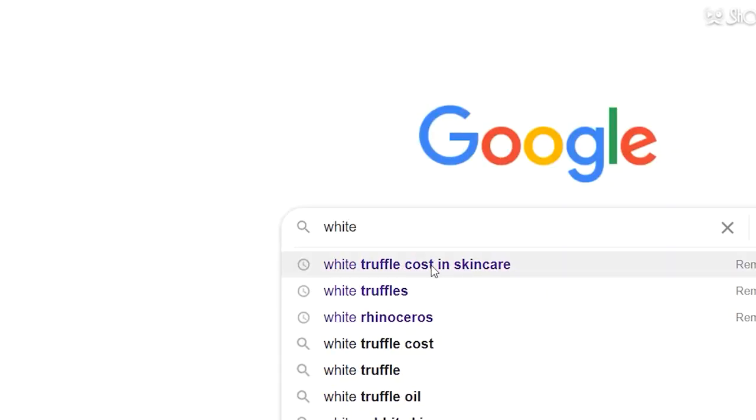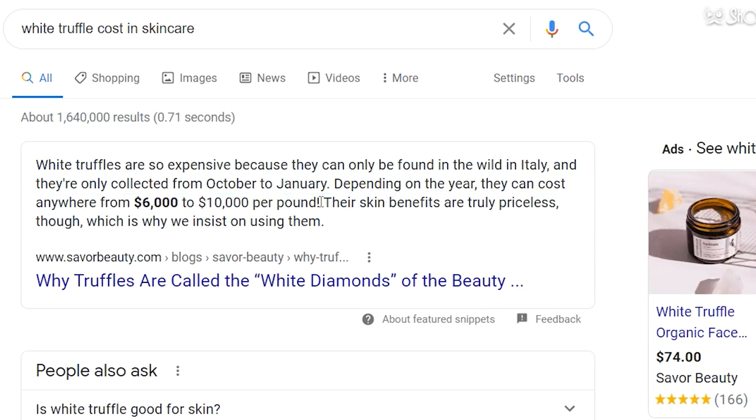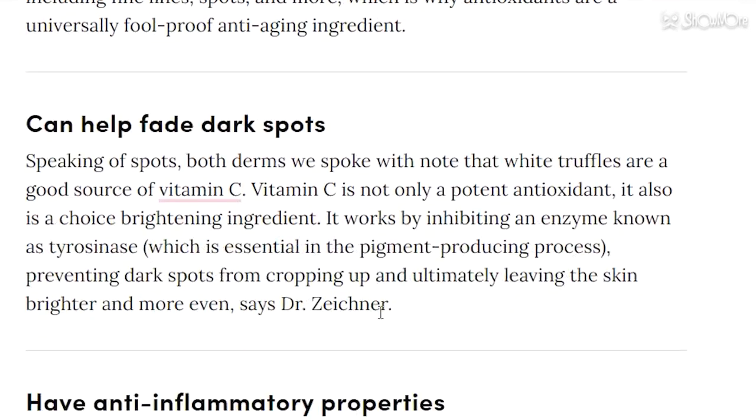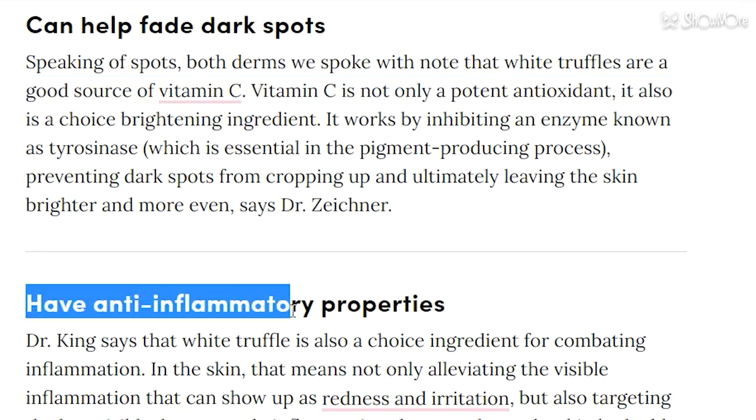Every single product in the Dalva line is actually infused with white truffle extract, and they get that right from Alba, Italy. After doing a little bit more research, it's actually really, really expensive — a truly decadent, luxurious ingredient. White truffles are called the diamonds of the ground; they're really difficult to procure and actually sell for like $168 an ounce. What makes white truffles so amazing for your skin is that they're full of antioxidants, full of vitamin C, and they help boost collagen production in your skin, making it nice and plump and glowy.